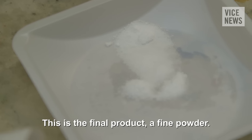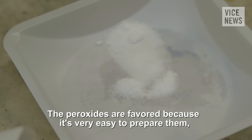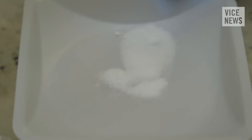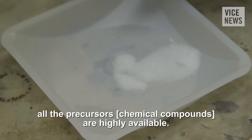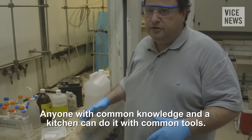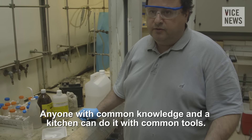This is the final product — a fine powder. The peroxides are a favorite because they are very easy to prepare. All the precursors are highly available, and anyone with common knowledge and a kitchen can do it with common tools.